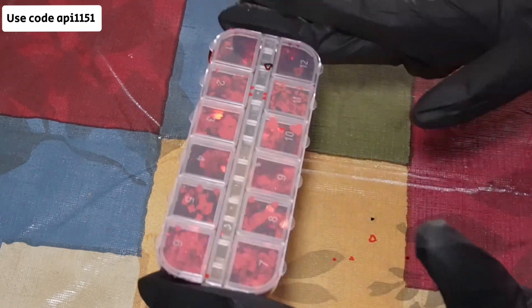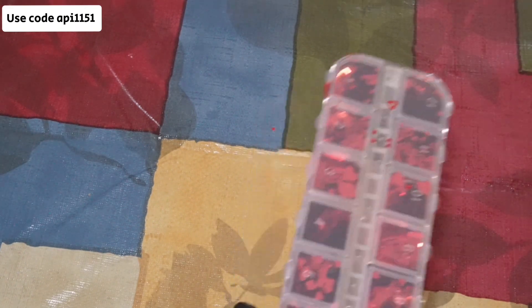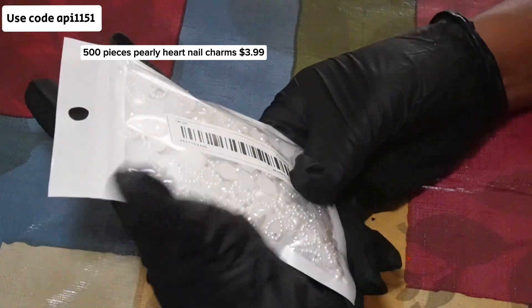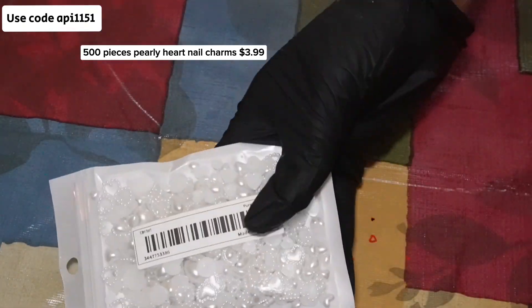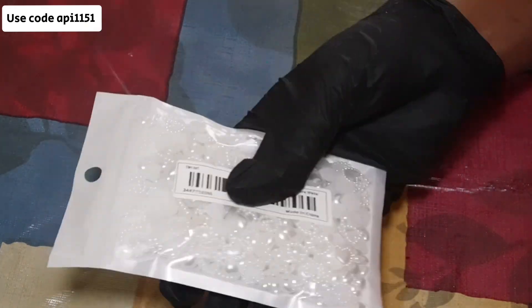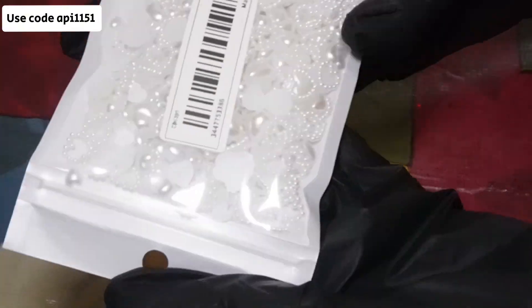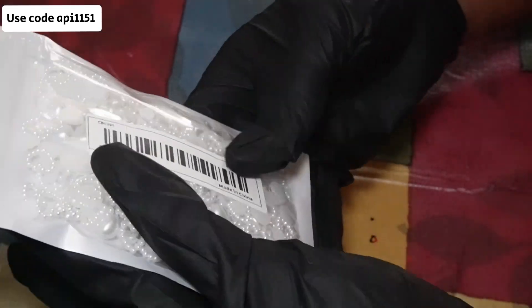Now in no particular order, I did purchase some hard dangly nail charms. I bought Aurora Butterfly Nails. I got some Valentine's Day Nail Art Glitters. I got some 3D Butterflies. I got the pearly heart nail charms. Honey, need I say more? Do you see all these awesome items that I got?